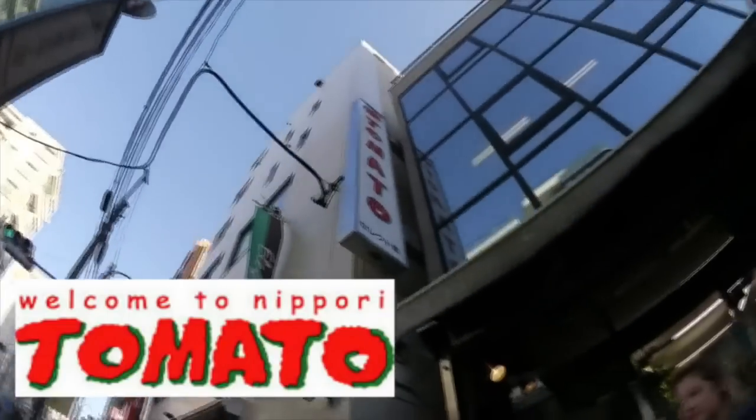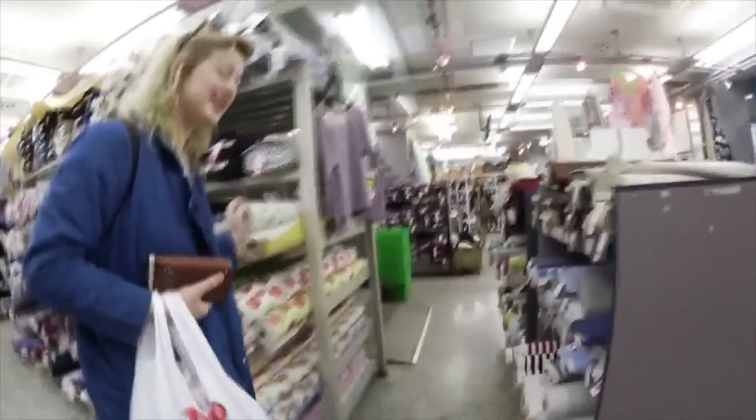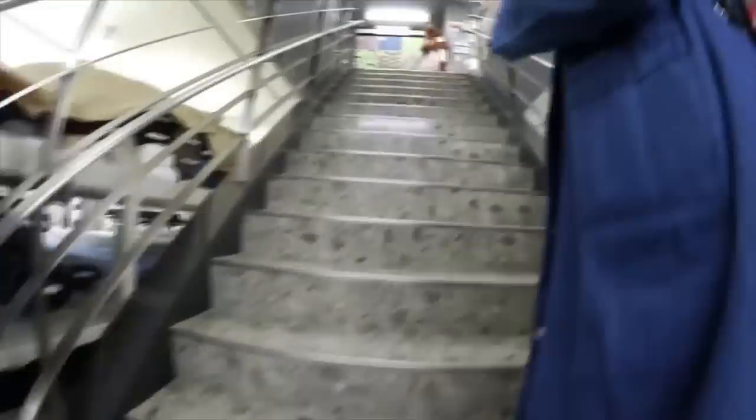There are four Tomato stores on this one street — actually, there are three — with one of the Tomato stores having five huge floors of fabrics in just about any print that you can imagine.